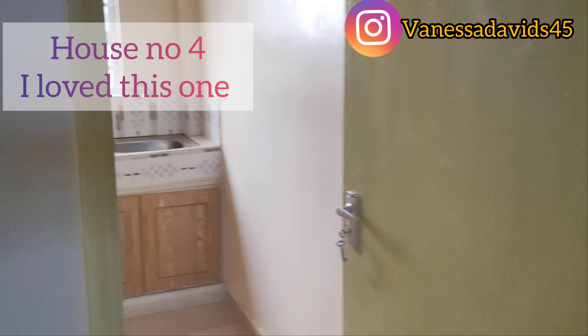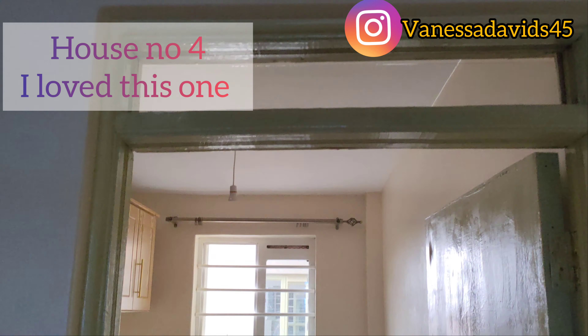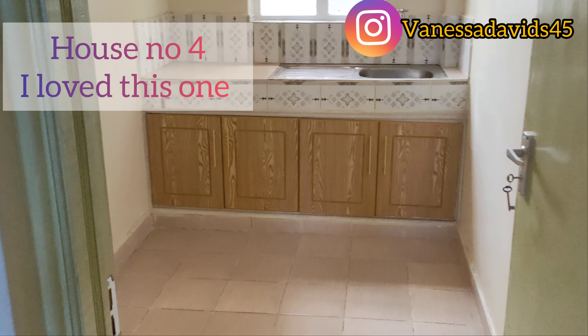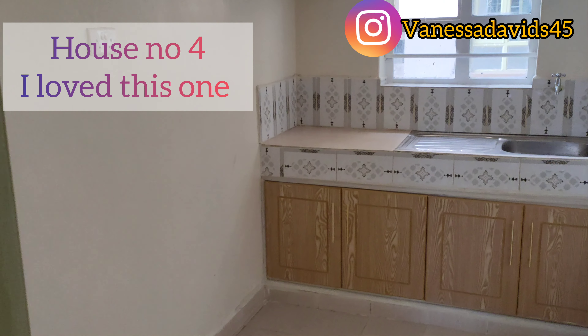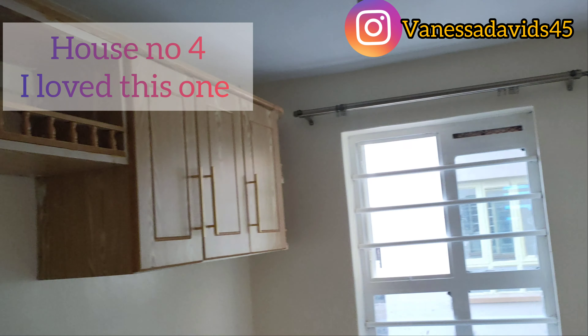I hope you guys enjoyed my video. Don't forget to subscribe, leave a comment, and share with your friends. If you're new to this channel, press the notification bell so you'll be notified every time I upload a new video. I love you guys — be blessed and don't forget to watch my videos. Bye!